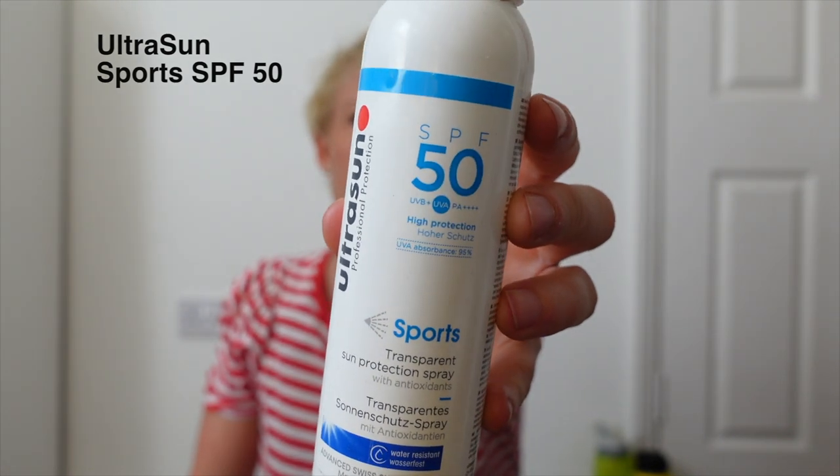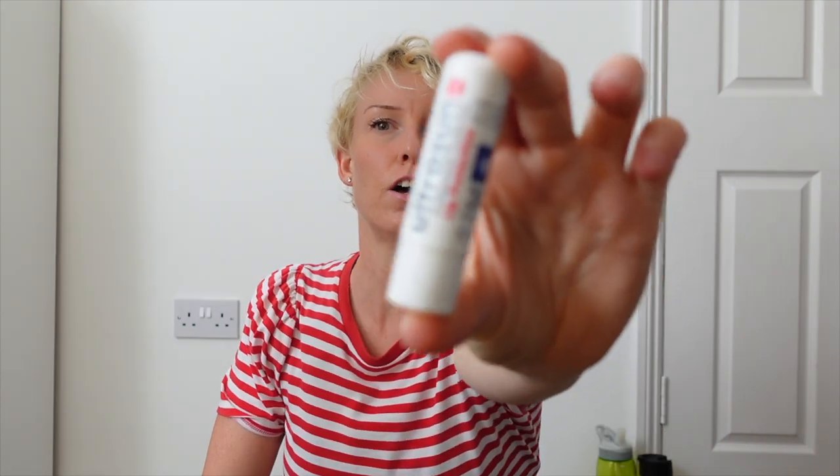Moving into toiletries — you can give or take some of these. I take a toothbrush and toothpaste; I never buy small travel toothpastes, I just take one that's nearly empty and roll it down with sellotape. If it's sunny, I take Ultra Sun Sport SPF 50 — I put it on once in the morning and that was it. I also have the matching lip balm which can double up as nose protection.